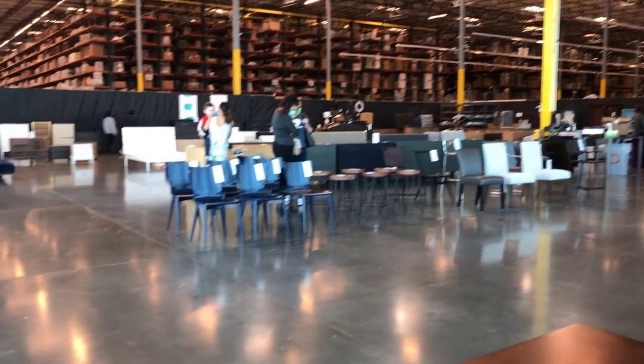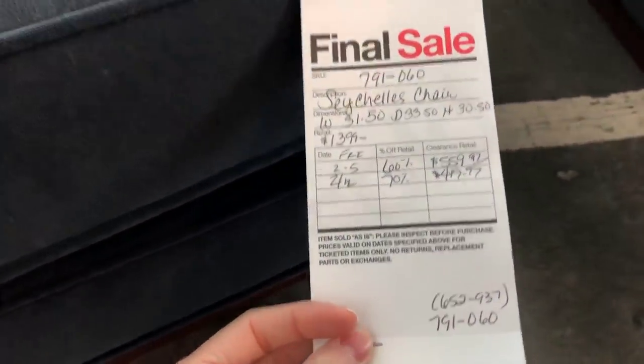Things were a little bit sparse, but we'll look anyway. Right off the bat, this chair caught my eye — the Seychelle from Crate and Barrel. The regular price is $1,399 but the warehouse price is $419. This fabric and color is not on the website, but they do have other options available.